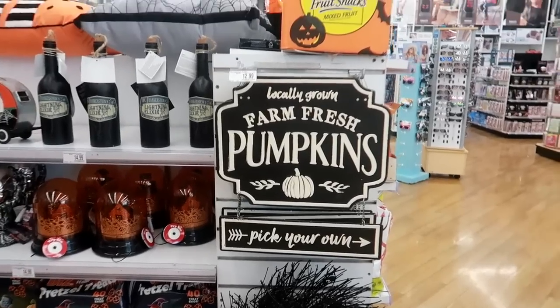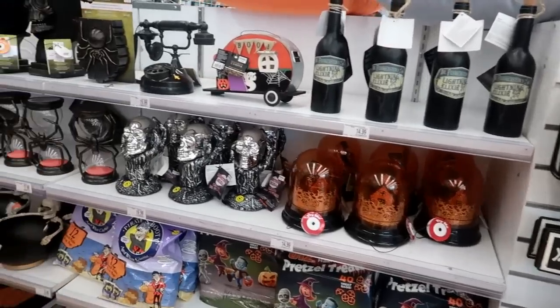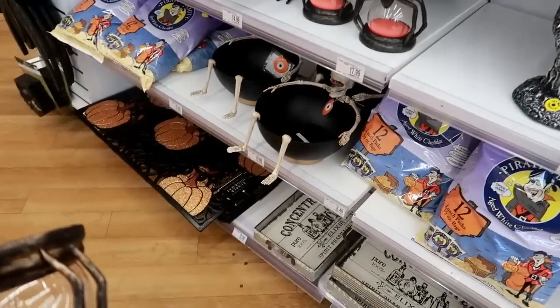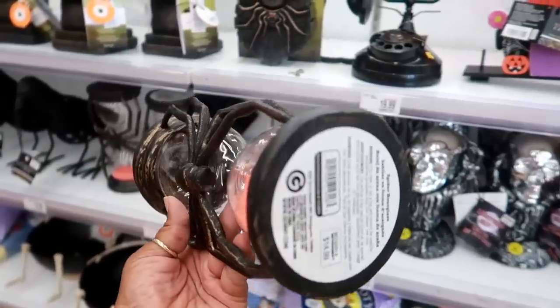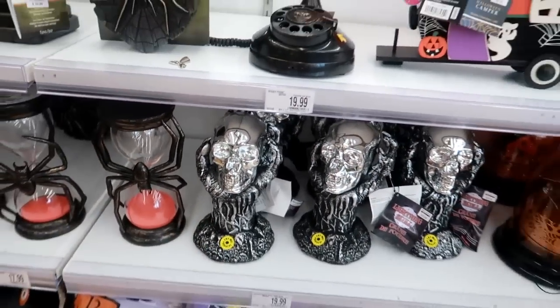That sign 'Locally Grown Farm Fresh Pumpkins' is $13, and a lot of little cute stuff. There's a sand clock. And there's something that won't stop talking down there - that's cute, $14.99. I'm not going to press that.